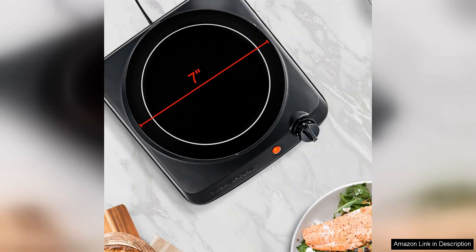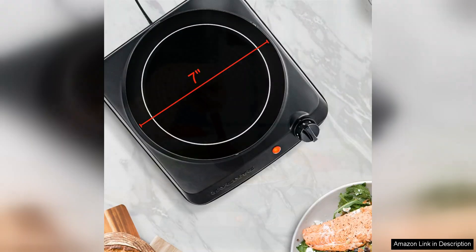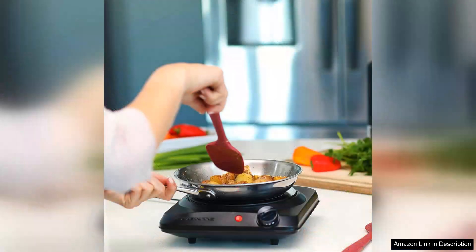Despite its small size, the Oventi Single Burner has proven to be incredibly versatile. I've used it for frying, boiling, and even cooking pancakes, and it performs flawlessly every time. The sleek design also adds a modern touch to my kitchen countertop.